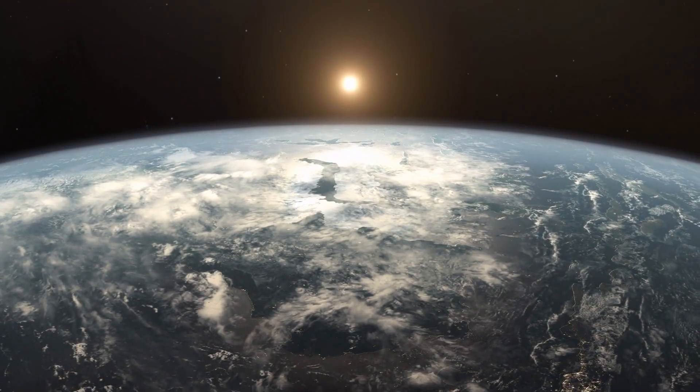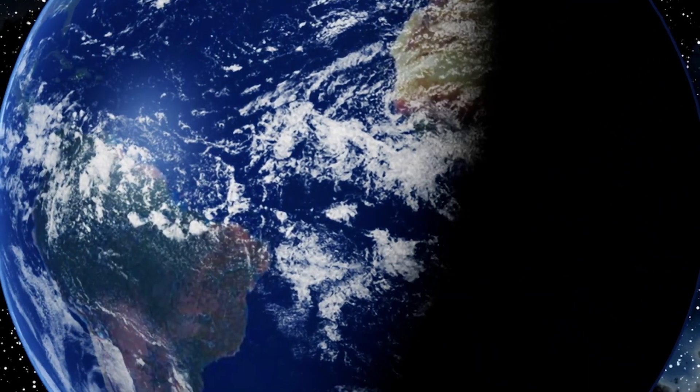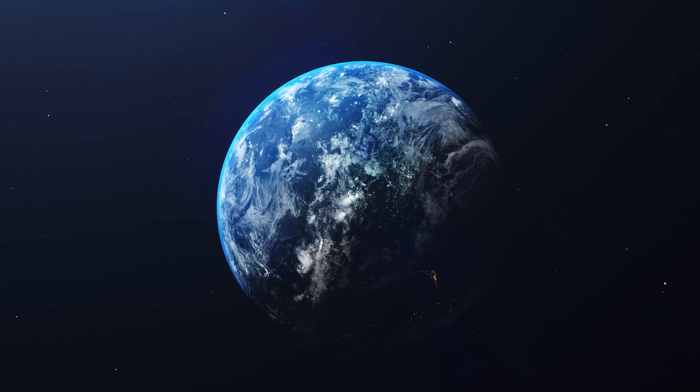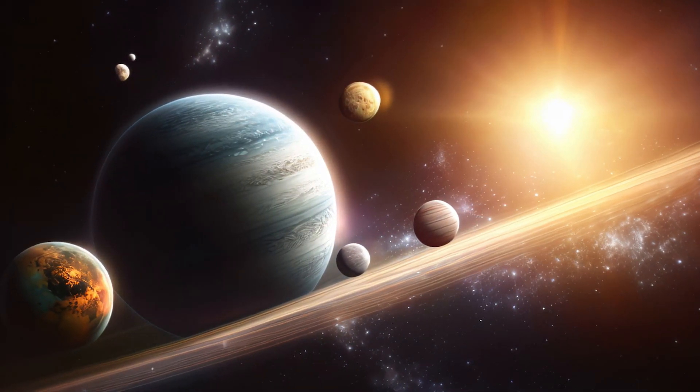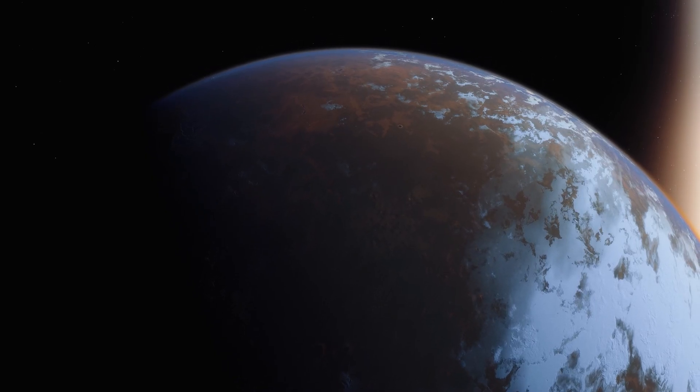A super-Earth is a planet that's larger and heavier than our Earth, but not as big as the giant planets in our solar system, like Jupiter or Saturn. Scientists are really interested in these planets because they're different from anything we have in our own solar system, and they want to learn more about them to understand how they form and if they could be habitable.